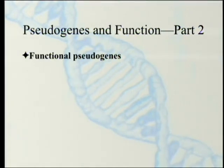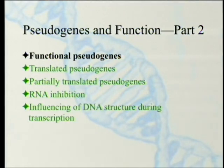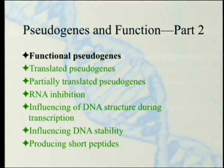Which raises the question: is it really a pseudogene? There are functional pseudogenes, translated pseudogenes, partially translated pseudogenes, RNA inhibition by pseudogenes which is necessary for some function of the organism, influencing of DNA structure during transcription — which covers the beta hemoglobin pseudogene — influencing DNA stability, and finally the production of short peptides that are not long protein products like we usually expect.